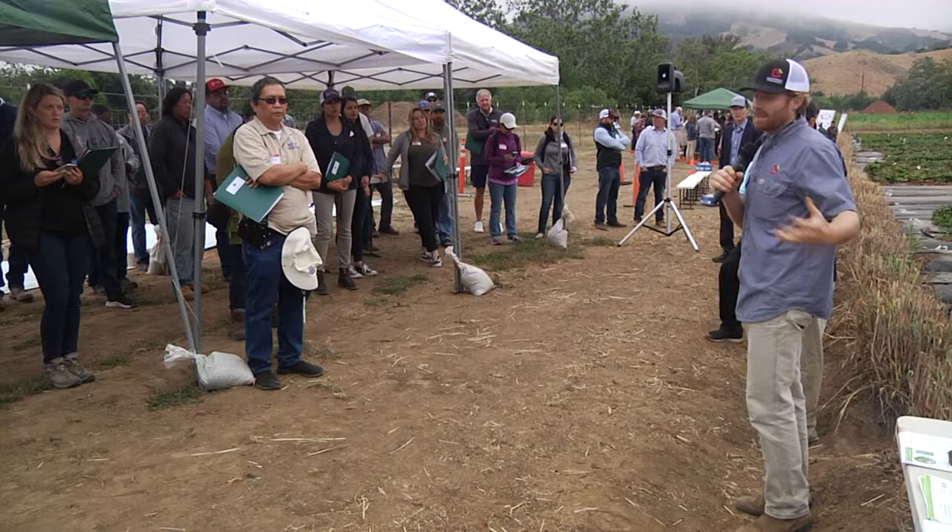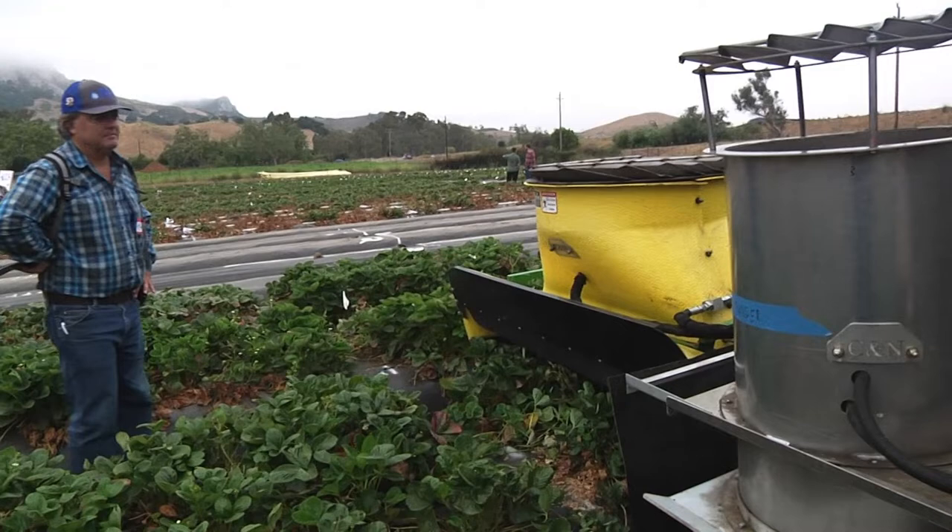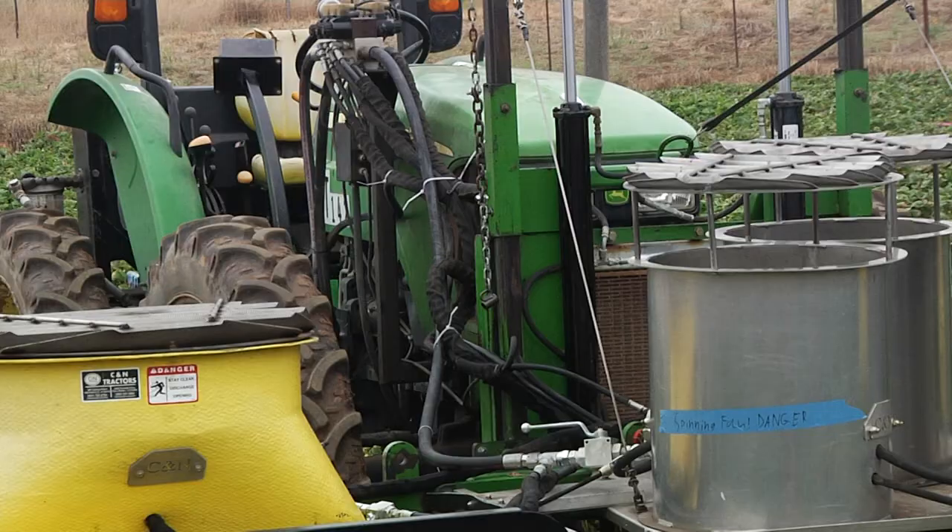Today we're going over the Ligas bug vacuum and spray rig optimization. You can see out here we have the conventional system that's widely used in our industry, and we have the new system which was actually developed by Cal Poly, Cal Poly Strawberry Center. We had a team of students and professors work on it for about a year or so, and we were able to increase the efficiency of the conventional by over two times, which to us was really great.